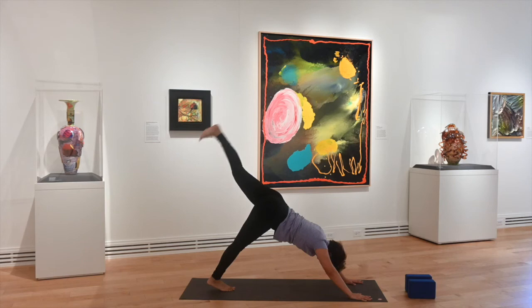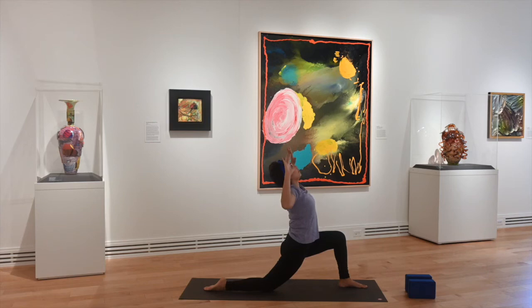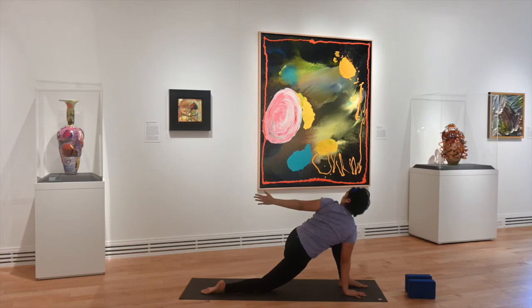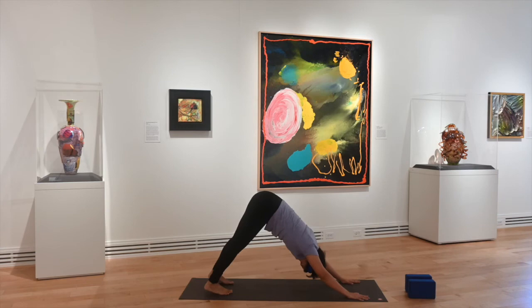Inhale, left leg comes up — three-legged dog, lift a little higher this time around. Exhale, left knee to nose, step your left foot through, lower your right knee down, untuck your right toes. Inhale, arms up — low crescent lunge. With the cactus arms, as you're looking upward, imagine your chest is lifting up and shooting outward — nice heart opener here. Plant your palms. Now let your right hand be your base as your left hand opens up to the side and back as if you're shaking someone's hand behind you. Your left knee may want to open up a bit and that's okay as long as the knee and ankle are still aligned with each other. Bring your left arm back, frame your foot, step back now to high plank and down dog.